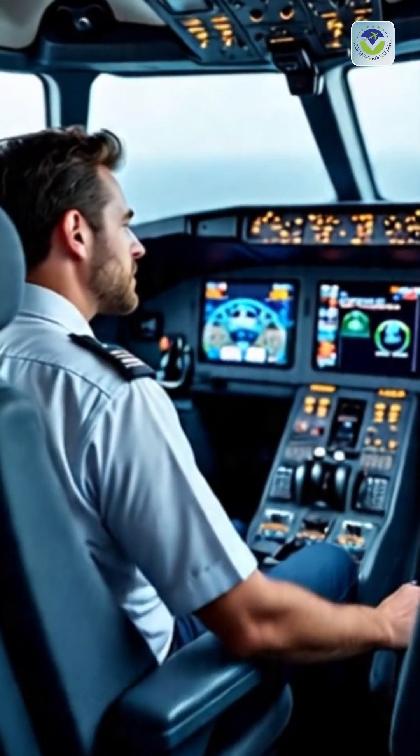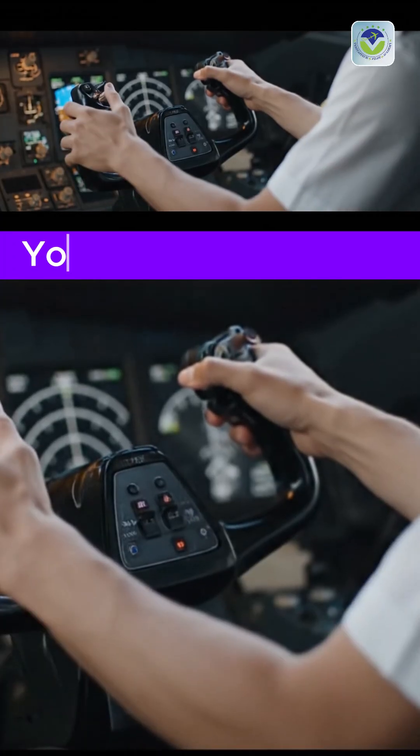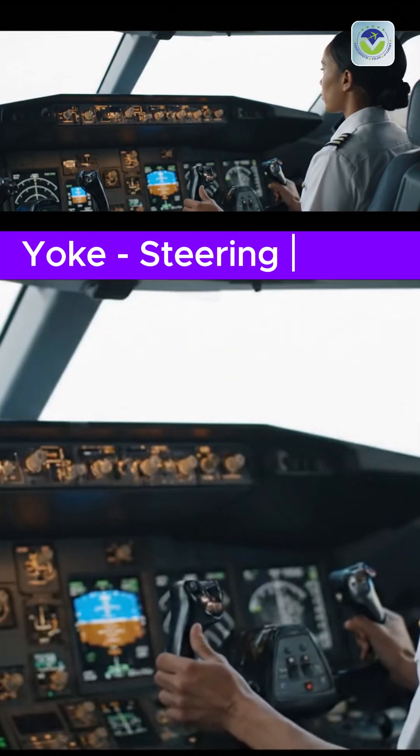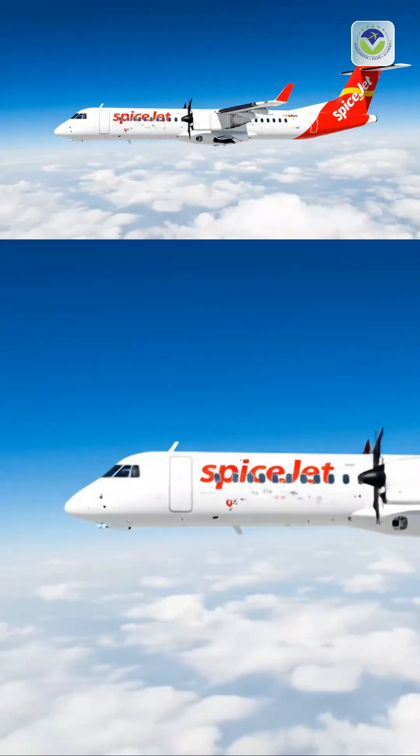Boeing, on the other hand, prefers the traditional yoke, found in aircraft like the 737 or 787. It offers a more tactile, mechanical feel, where pilots feel more physically connected to the airplane's movement.